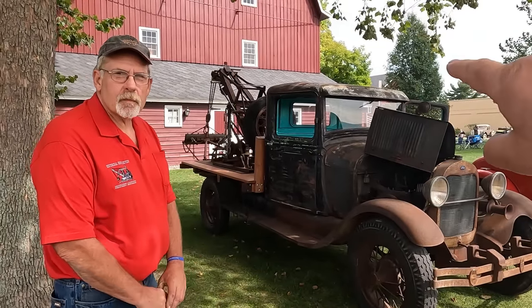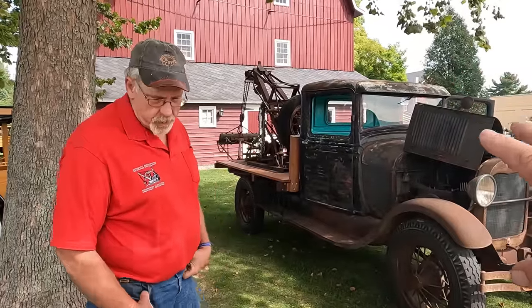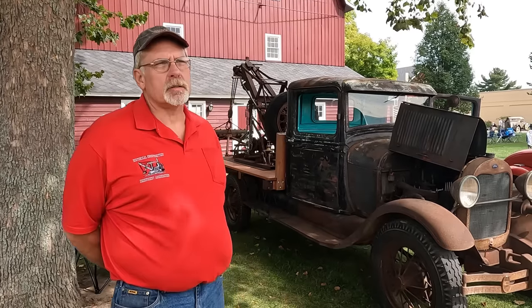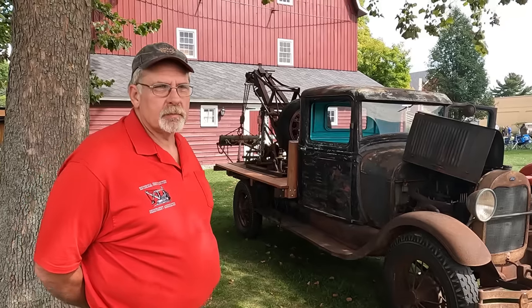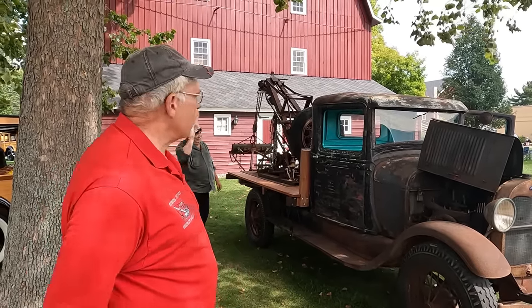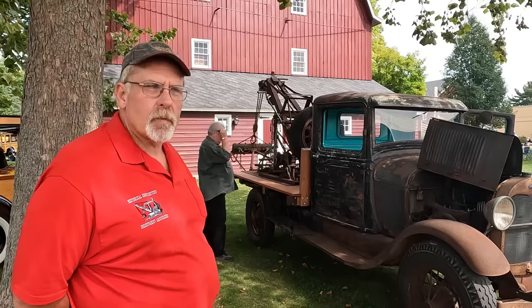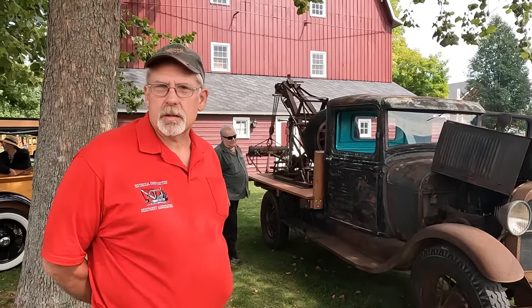The cab is not original — it's a '34 cab. That was kind of hard to get parts for, but we managed. And then I went through and kind of shined the inside of the cab up, because I have a wife that doesn't like dirty. So we redid the seats and all that.